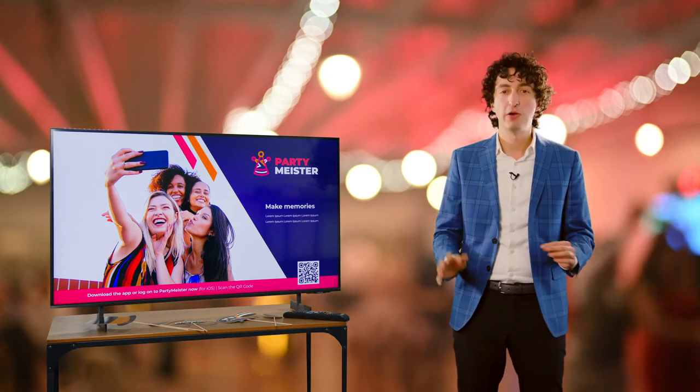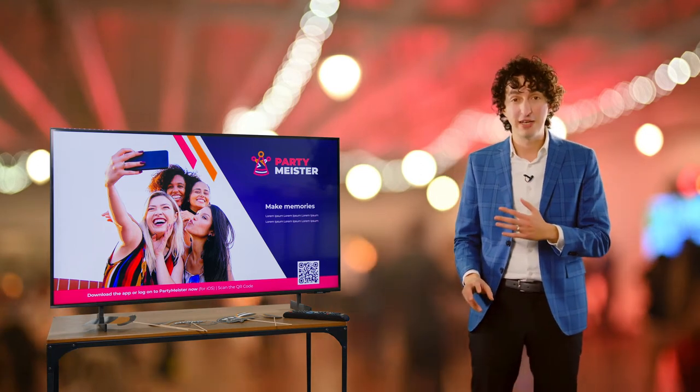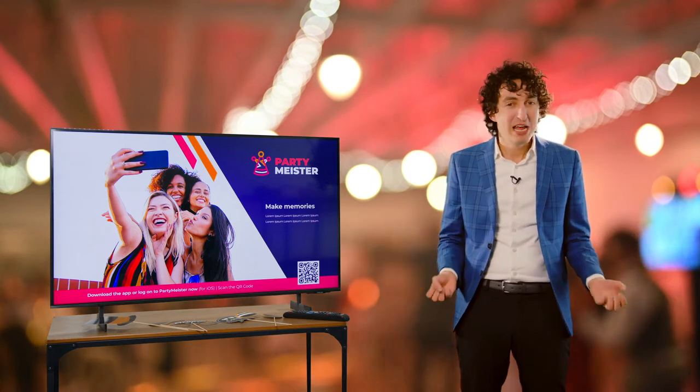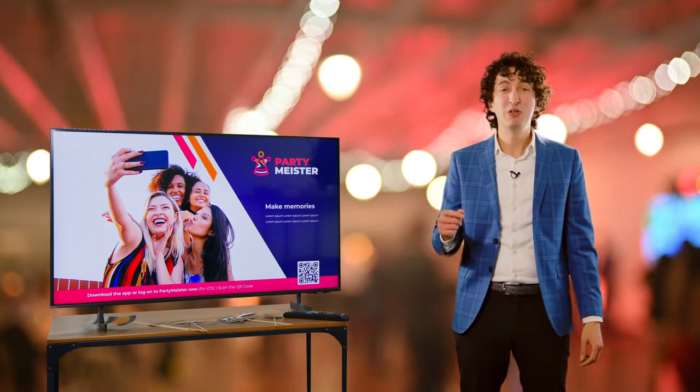What if they could take photos live and get those photos on a big screen TV? As they take the pictures, we see them. Everybody feels part of it, everybody feels involved, everybody gets to live in the atmosphere. Well, with this app PartyMeister, you can do just that.